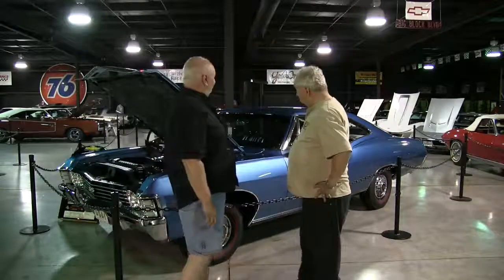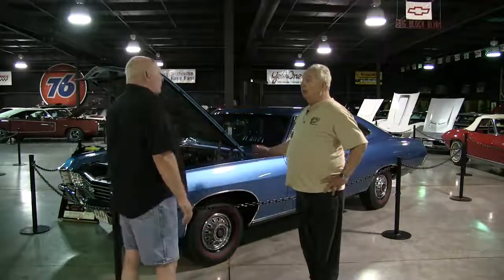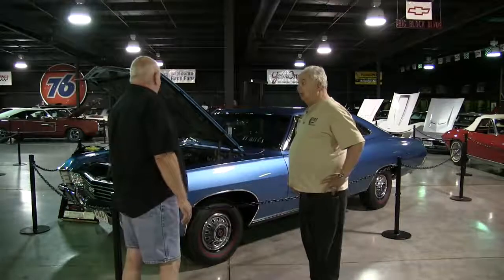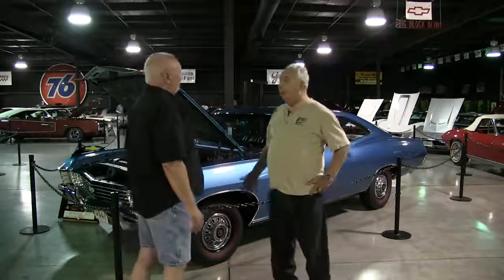Which one is your favorite? Well, I guess you'd have to say this '67 427 Impala, because I've owned it over 30 years. And in fact, this is kind of the last muscle car I've got, because I'm trying to get ready to sell the place and retire. I've sold most of my cars already.